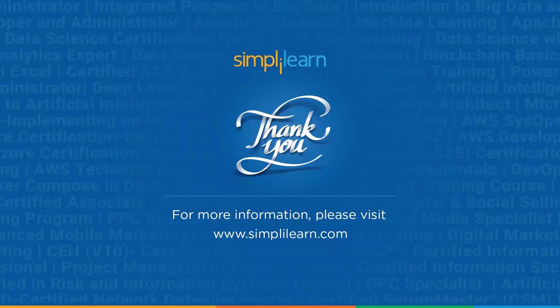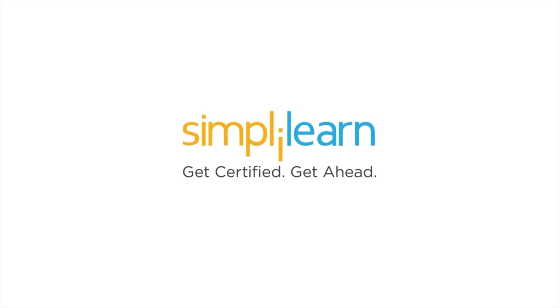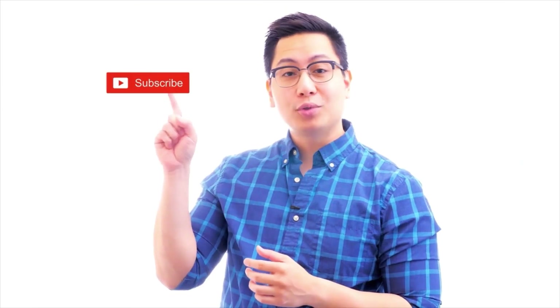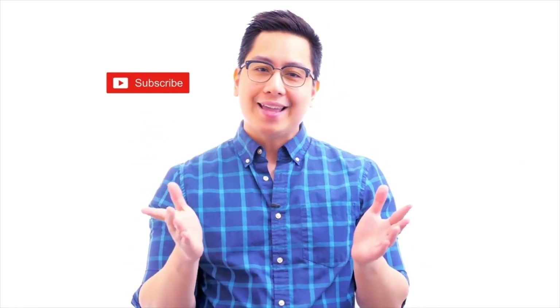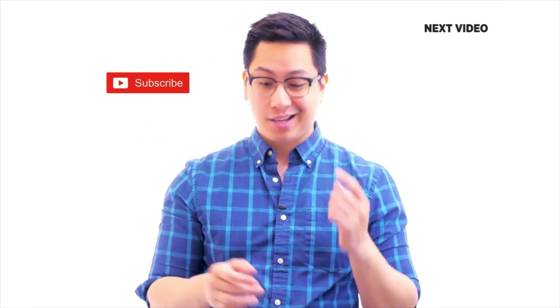We have reached the end of this session on everything you need to know about the PL300. Should you need any assistance or other resources from this session, please let us know in the comment section below and our team of experts will be happy to help. Until next time, thank you for watching and stay tuned for more from Simply Learn. If you like this video, subscribe to the Simply Learn YouTube channel and click here to watch similar videos or get certified.